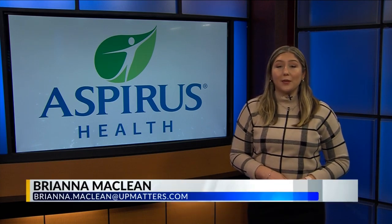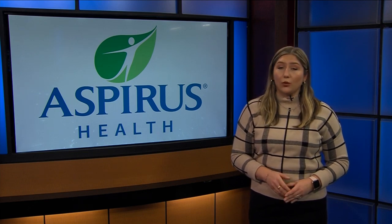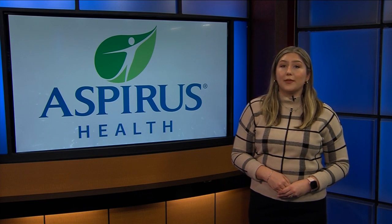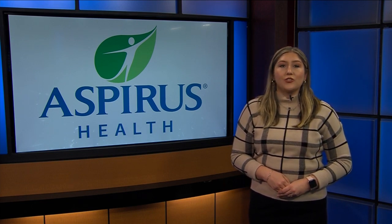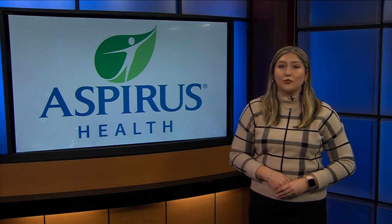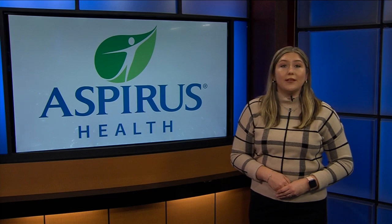According to Aspirus Health, lymphedema is an abnormal buildup of lymph fluid that can cause swelling, often in the arms or legs, with 5 to 10 million Americans suffering from this condition. Occupational therapist Lisa Curnow is newly certified in lymphedema treatment at Aspirus Iron River. She shares what this treatment entails.